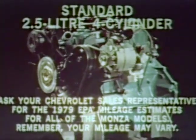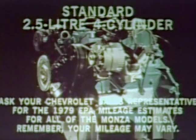Monza's standard cast-iron 2.5-liter four-cylinder engine delivers impressive economy with surprising performance. If you're the type that wants that extra measure of power, the spirited cast-iron V6 is available. Monza also has a 5-liter V8 available.